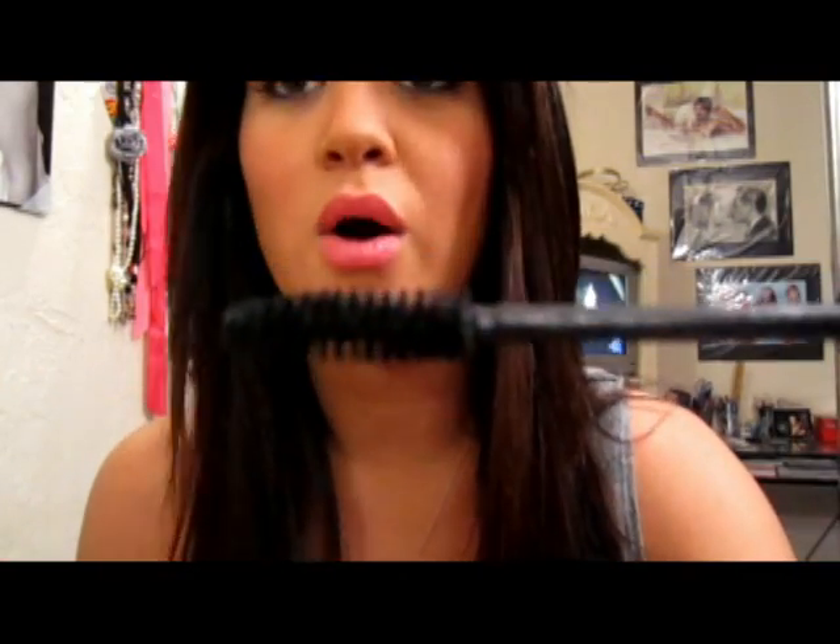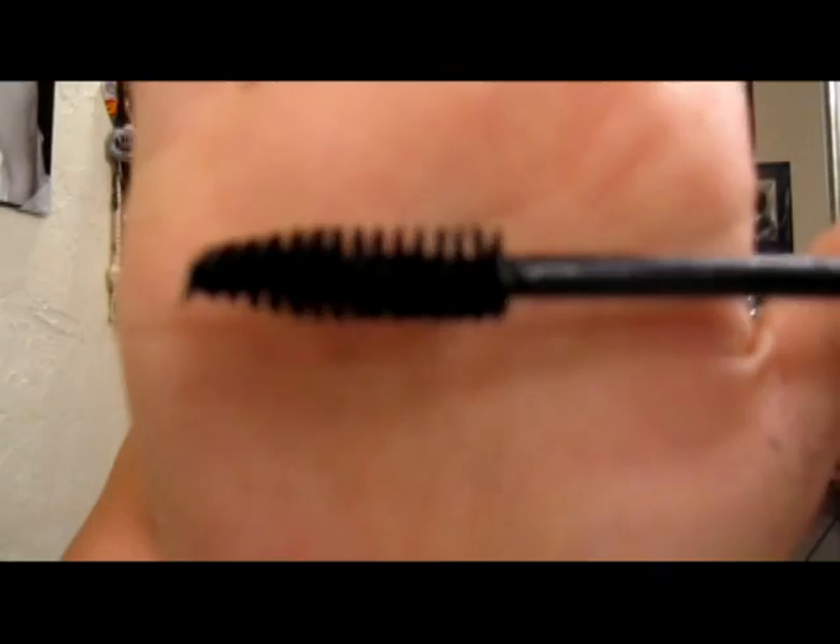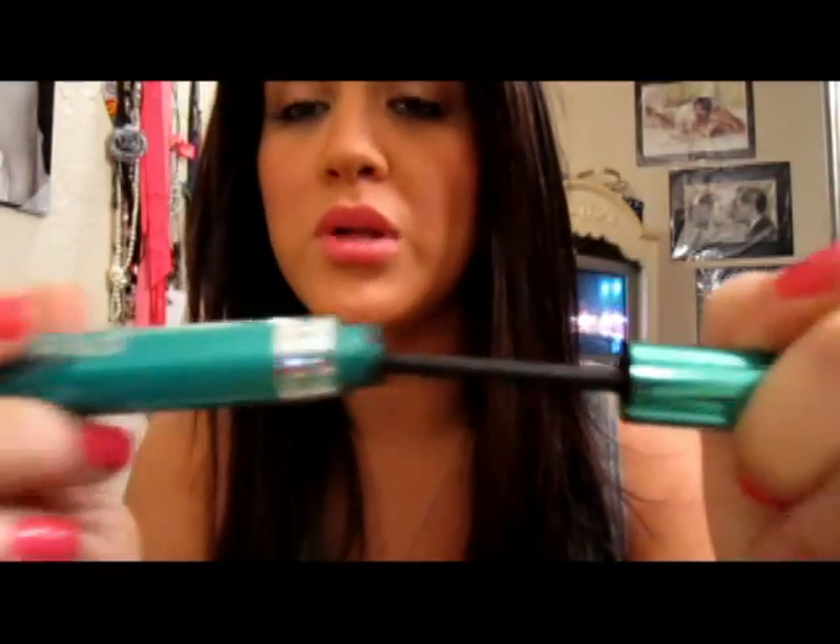The first coat that I always use is the Grow Luscious by Revlon, and this has a massive wand. It's super super fat and I absolutely love this wand. It gives a nice base to my eyelashes before I put the other ones on. I think this is about eight bucks.